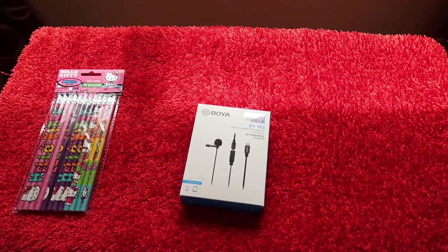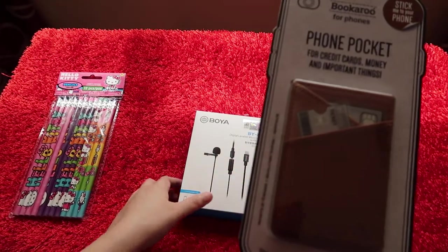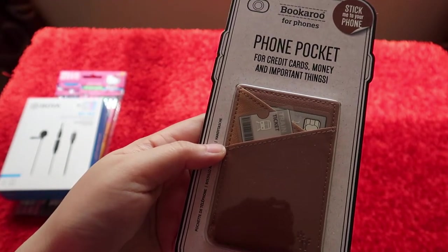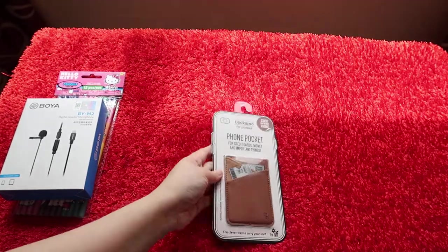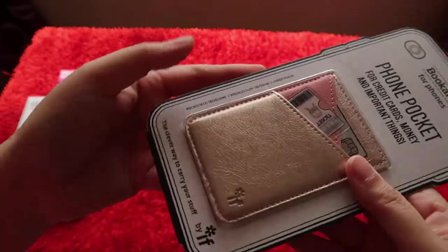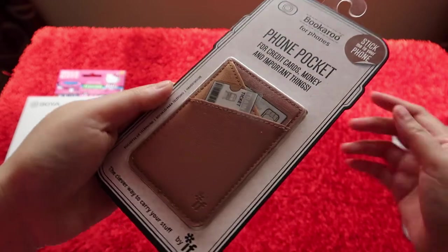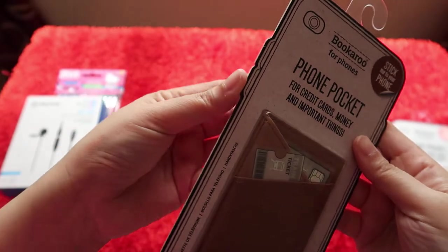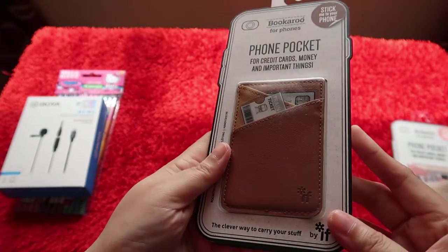Next from the bag - I bought this phone pocket for credit cards, money, and other important things. Actually this one is not for me but for my bisda. I bought two of these - they're very affordable at 18 Qatari riyals each. One is sort of old rose, but we're going to unbox this one because bisda will be using it today. The packaging is really thick.